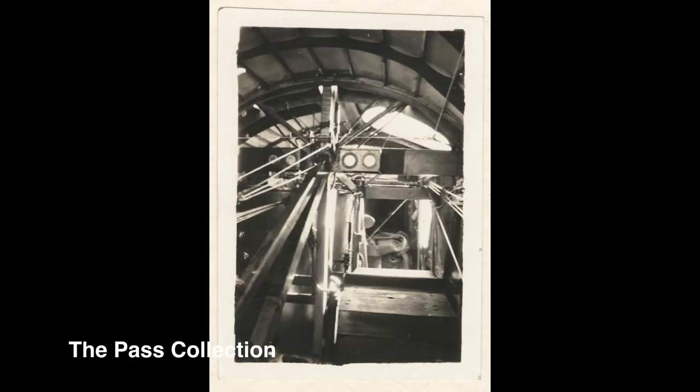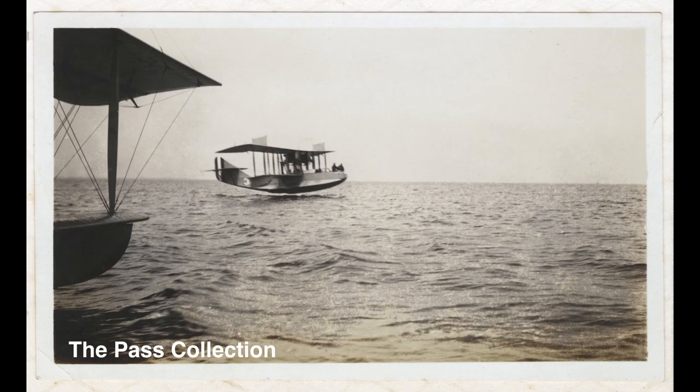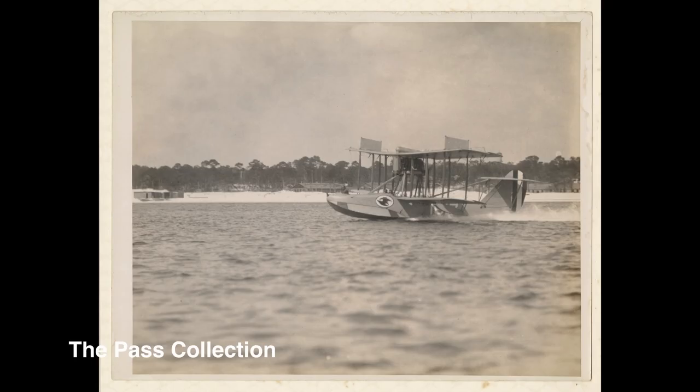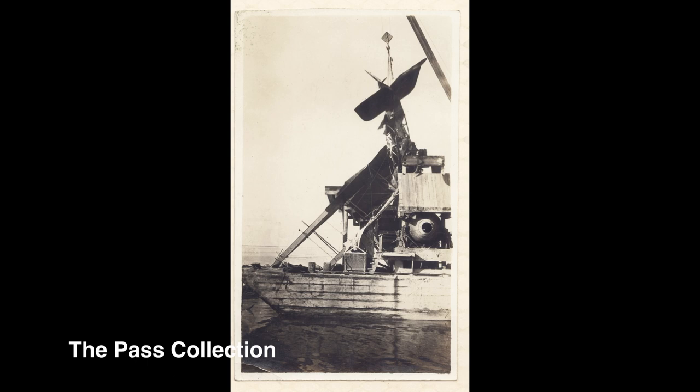I'm blue, just as blue as could be. Every day is a cloudy day for me. Since good luck came knocking at my door, the skies are grey but they're not grey anymore. Blue skies smiling at me — nothing but blue skies do I see. Two birds singing a sound.